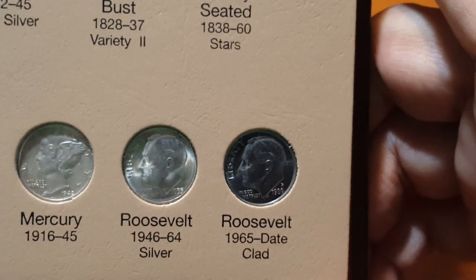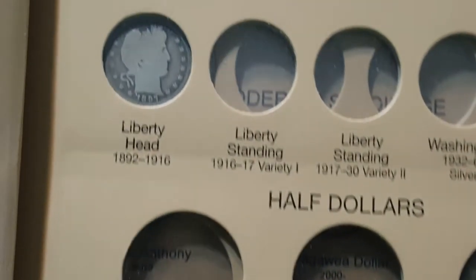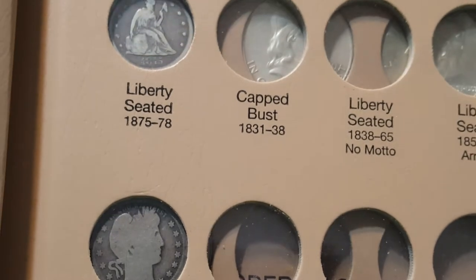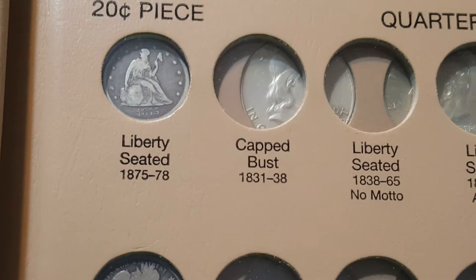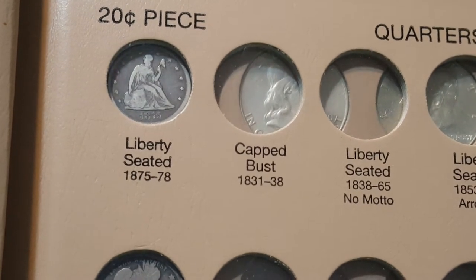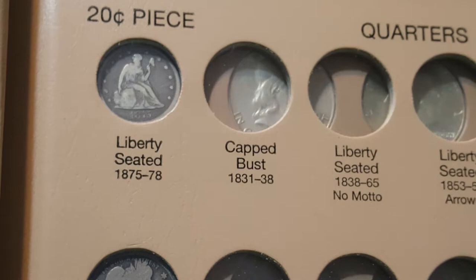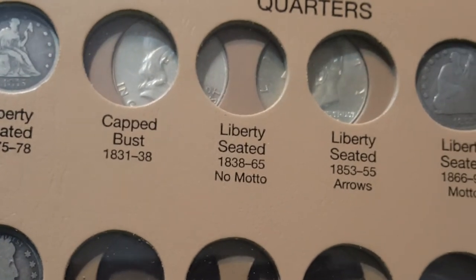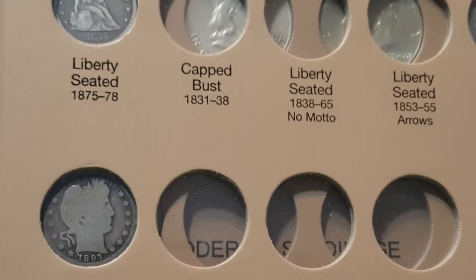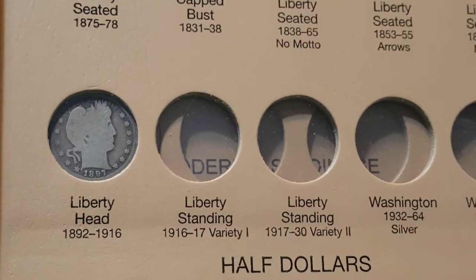I have quite a few of the dimes. I don't have a liberty seated one in there yet. I'll try to upgrade some of the less expensive ones, but some of them are just too expensive for what I want to put in a book. One of the reasons I started this set is because I had a lot of really good coins sitting loose, like this liberty seated 1875 twenty-cent piece from Carson City — a three hundred to three-fifty dollar coin — just sitting in a box. So I put the best ones I had into the set.